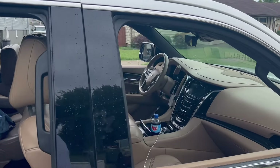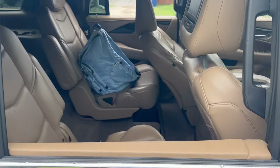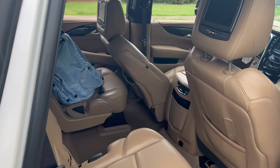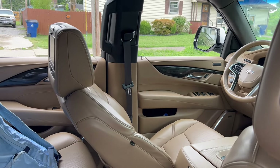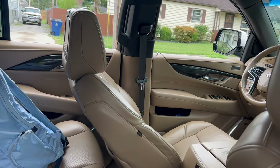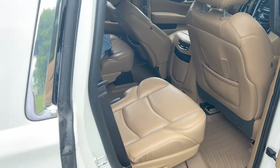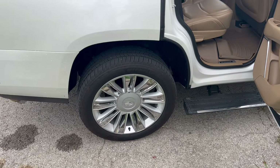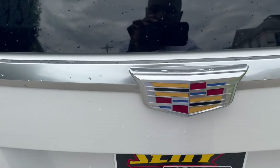They got the dark brown leather interior, got the TVs in the headrests so you'll be comfortable as we head into those car shows. Got the 22-inch platinum wheels and automatic liftgate.